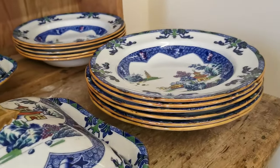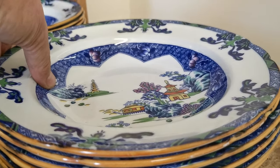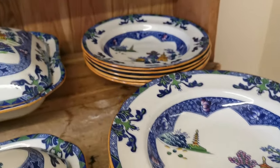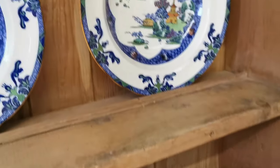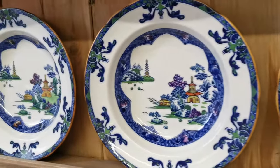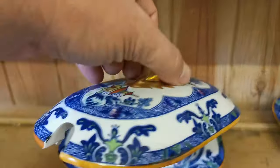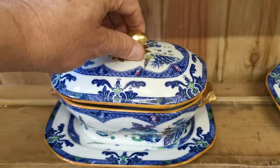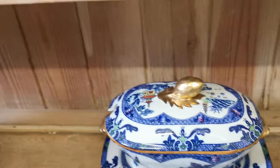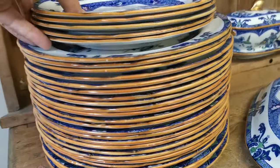There are six large English deep-rimmed soup bowls, two from a different batch which are approximately a quarter of an inch narrower. Then there's a full set of 12 of these smaller versions of the soup bowls — deep rimmed, all in excellent condition. We've also got one small sauce tureen with the ladle ingress in the lid, on a serving platter or saucer tray.